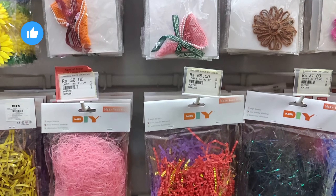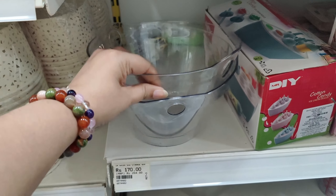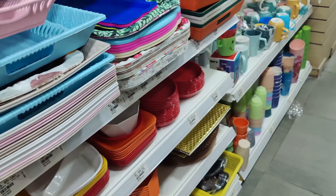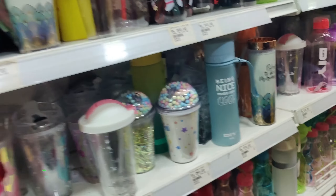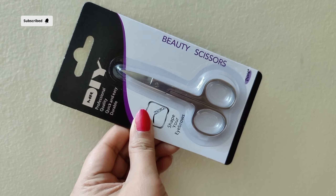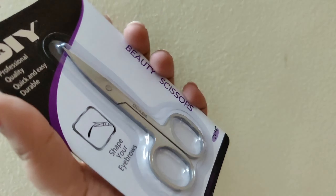There are gift items, confetti, ribbons, acrylic trays, serving trays in fiber, plastic and ceramic.